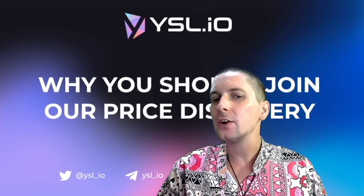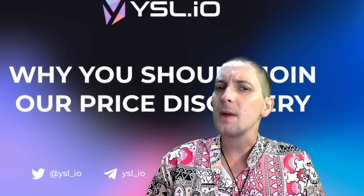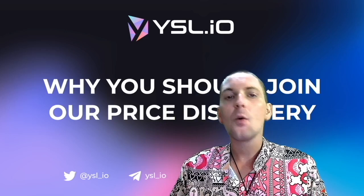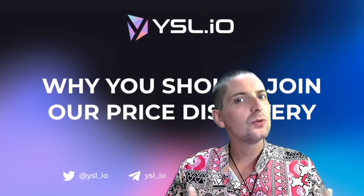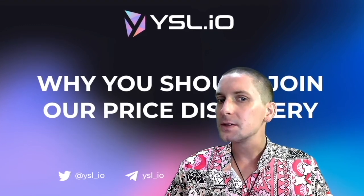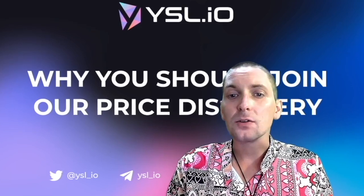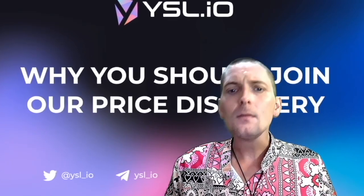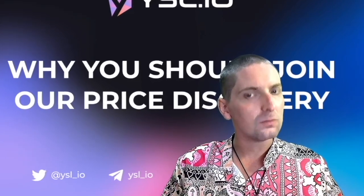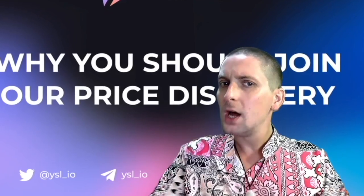Hello, welcome back to the channel. Richie here. Today we are talking again about YSL.io. If you missed my first video, you can find it just up there — here's a little capture of it where I explain basically an introduction to what YSL.io is. I tell you about the high yields it can offer, the optimization it offers, and I also tell you about the tokenomics of the platform. If you've already watched that, or you're just interested in getting into the price discovery — essentially the pre-sale for the token — then this is the video for you. This is the second part.